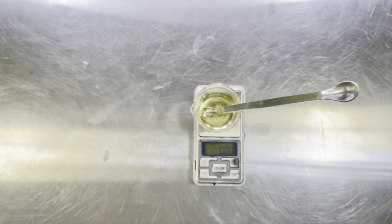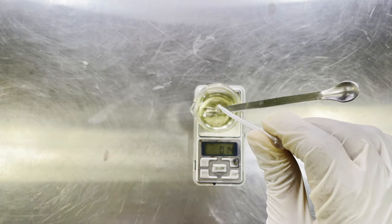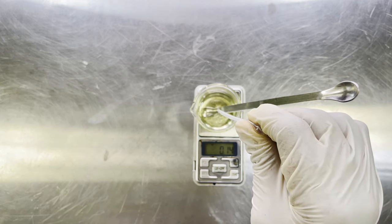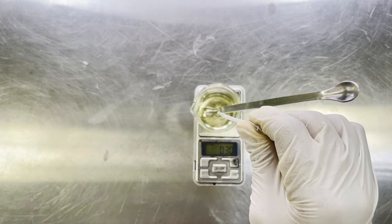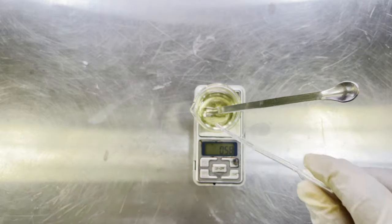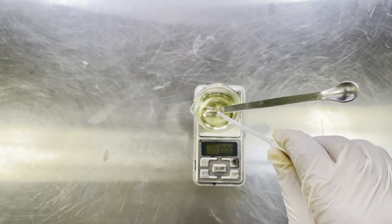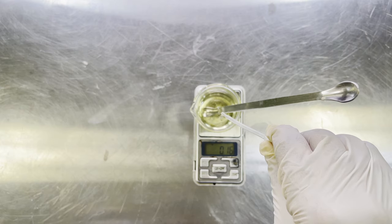Ascorbyl Tetra Isopalmitate is a form of Vitamin C which is beneficial in skin lightening, with additional sun protection benefits because it helps prevent the skin from darkening caused by harmful UV rays. This ingredient is oil-soluble, so it easily penetrates to the dermis and can help with premature aging, free radicals, collagen production, keeping the skin firm, and increasing UV protection. It is also very stable, so there are no issues with instability — because this particular Vitamin C is oil-soluble.